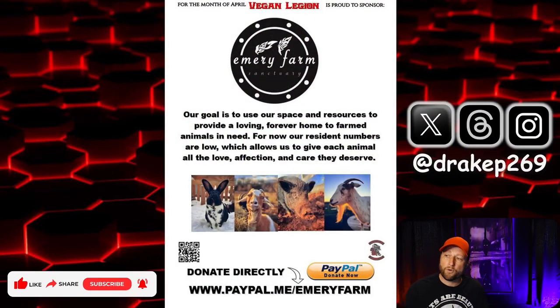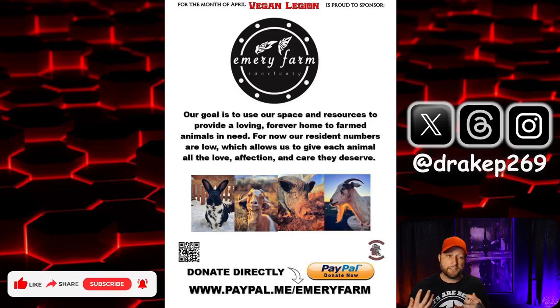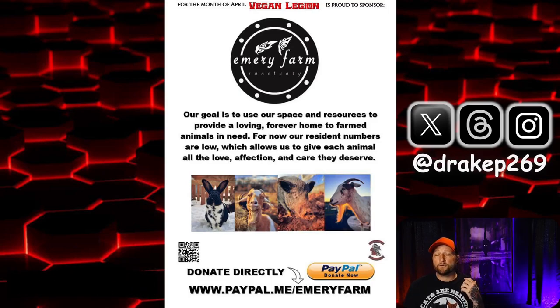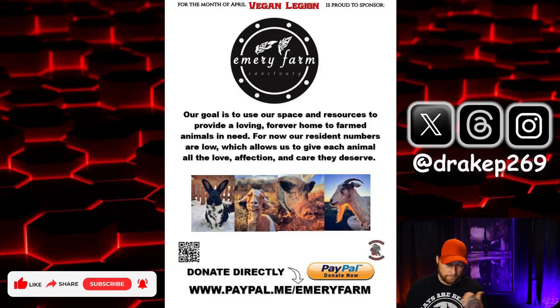Before we get into the news, as always, we are supporting Emory Farm Sanctuary. So if you have not already, please go over and help these guys out. Every month I spotlight a different small animal sanctuary, so it really takes not very much money — even just a few dollars really helps them out. Their PayPal is at the bottom of the flyer, and they also have Cash App and Venmo. All of that information is in the description of the video.